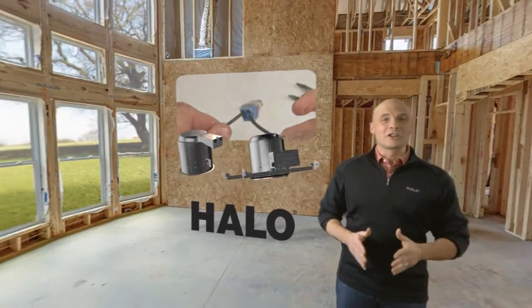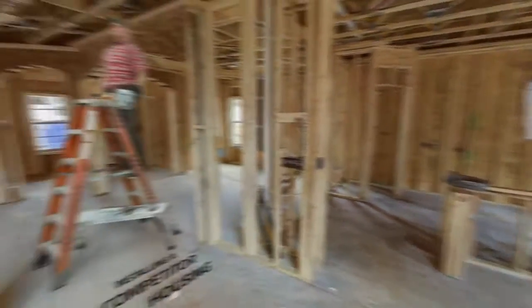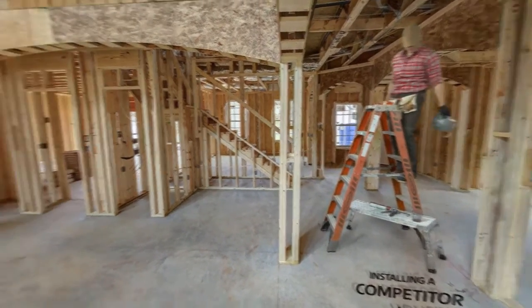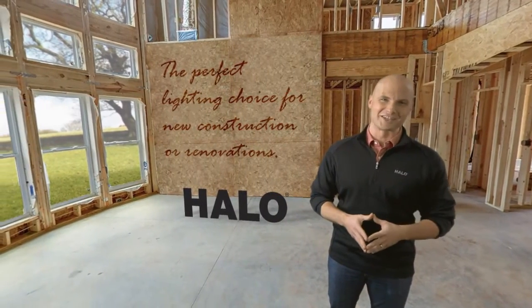So the next time you're installing recessed lighting, remember Halo offers the best design and options to keep you off the ladder with easy, fast, and affordable installation. Those are just a few of the reasons Halo is the perfect lighting choice when it comes to new construction or renovations.